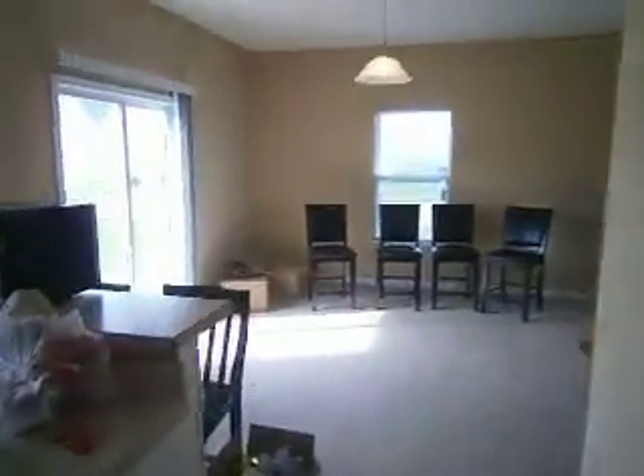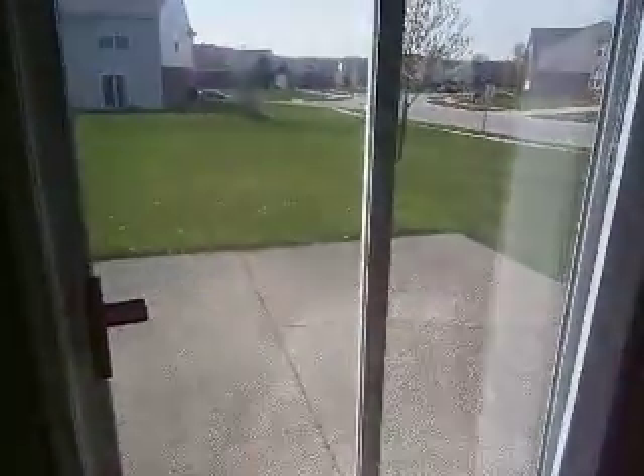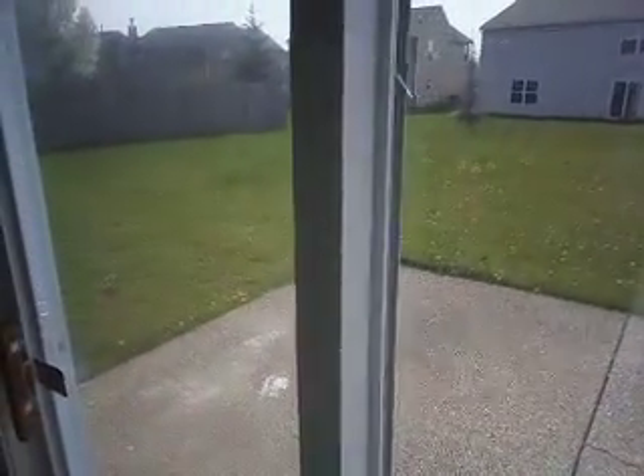We'll head back through the kitchen and take a quick peek out the sliding glass door. There's a nice pebbled concrete patio area and a good little manageable backyard.